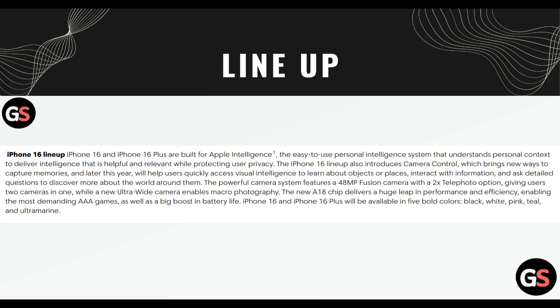iPhone 16 and iPhone 16 Plus are built for Apple Intelligence, the easy-to-use personal intelligence system that understands personal context to deliver intelligence that is helpful and relevant while protecting users' privacy. The iPhone 16 lineup also introduces camera control, which brings new ways to capture memories and will help users quickly access visual intelligence to learn about objects or places, interact with information and ask detailed questions to discover more about the world around them. The powerful camera system features a 48MP fusion camera with a 2x telephoto option, giving users two cameras in one, while a new ultra-wide camera enables macro photography.